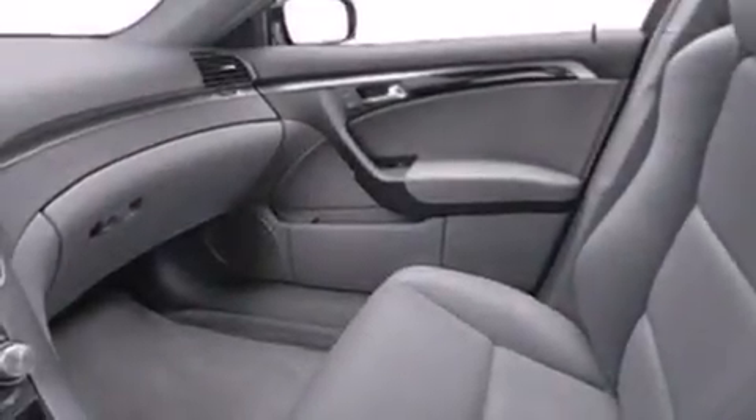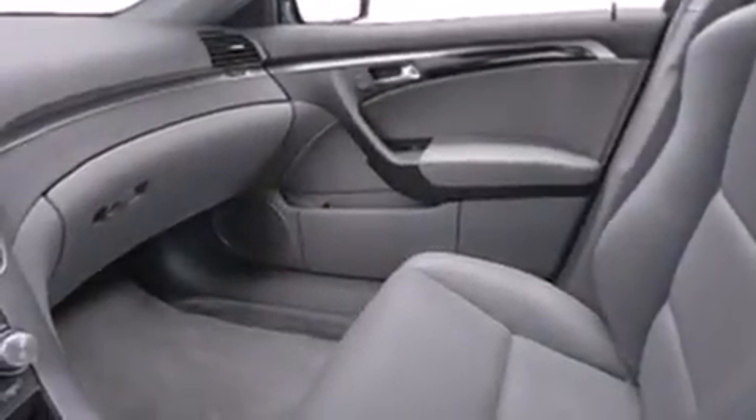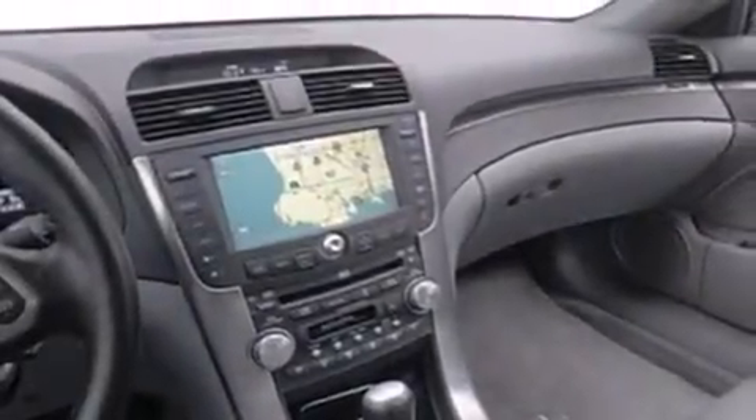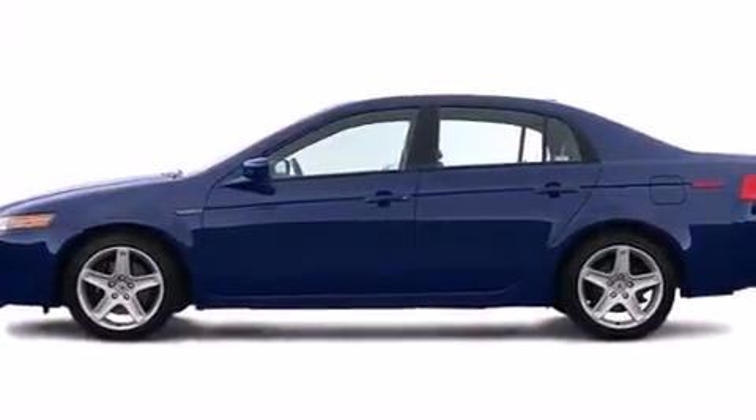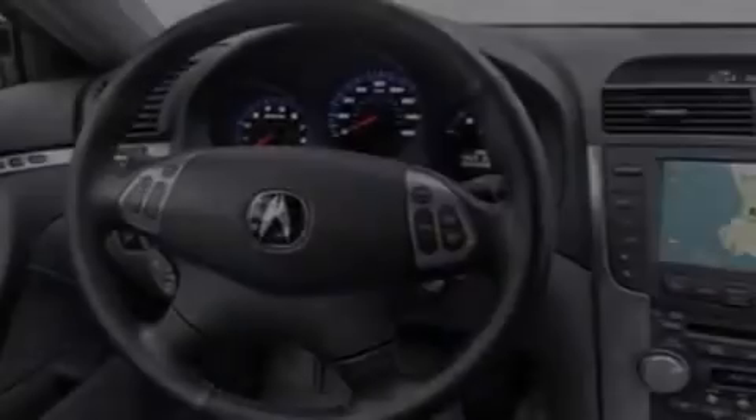The following features are also included: memory settings for the driver's seat positions so you can recall your favorite position with the push of one button, a pass-through rear seat, cruise control, leather seats, 12-volt power outlets, and rear curtain airbags.